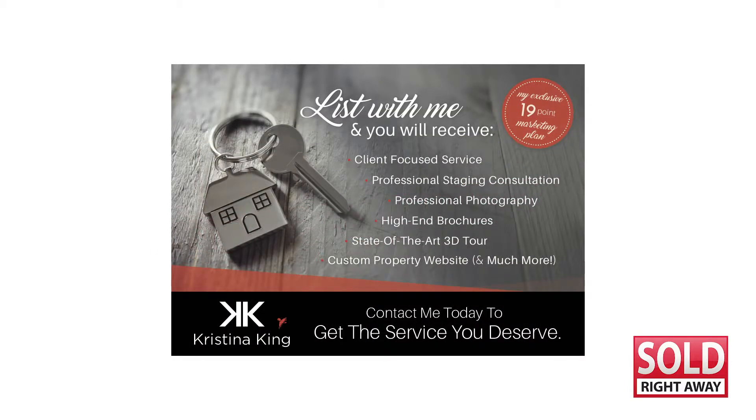That way you will look like a professional real estate agent, not an amateur. At Soul Right Away, we can help with all your graphic design needs and create real professional real estate marketing pieces.